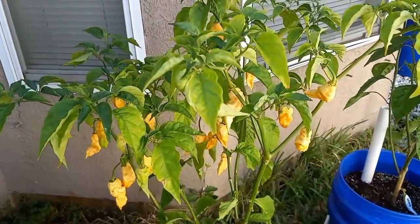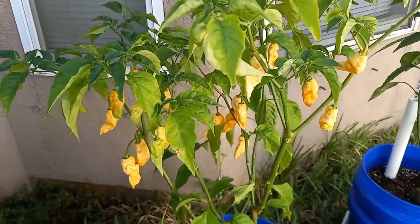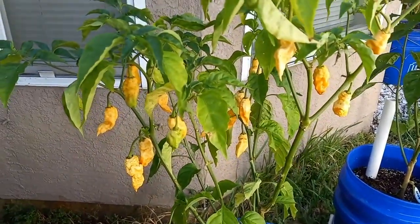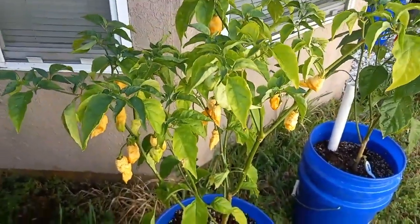This is my maruga mustard brain strain. These guys are just about ready to be picked — just waiting a few more days to see if we can get a little bit more color on them, and then they're going to be harvested.